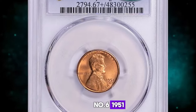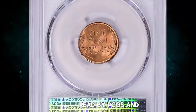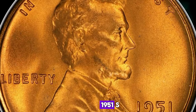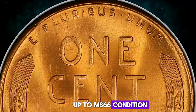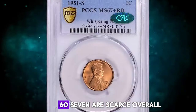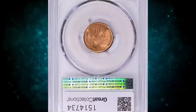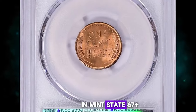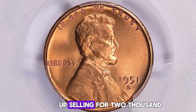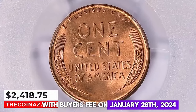Number 6: 1951 S Lincoln Cent, graded in Mint State 67 Plus Red by PCGS and further confirmed by CAC. According to PCGS, the 1951 S Lincoln Cent is common up to MS66 condition. In MS67 it becomes much scarcer. Examples grading above MS67 are scarce overall but with enough searching, examples in this condition can be found. PCGS reports 53 specimens in Mint State 67 Plus with just two numerically finer. This lustrous example ended up selling for $2,418.75 with buyer's fee on January 28, 2024.